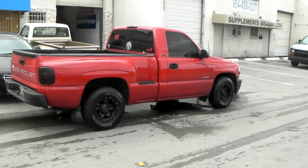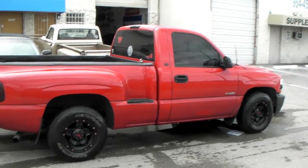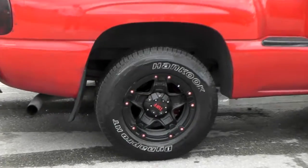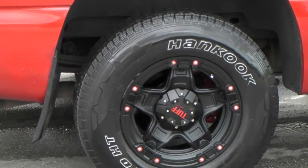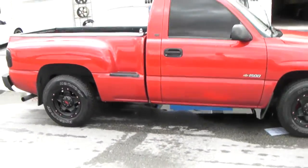This is your boy KB from Dublin Tires TV at DublinTires.com. Right now we're looking at a 2000 Chevy 1500. Got the Tough T10 on there, 16x8 with the negative 12 offset and the factory size tires.